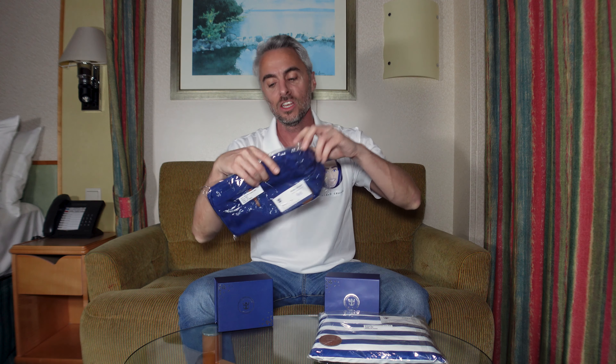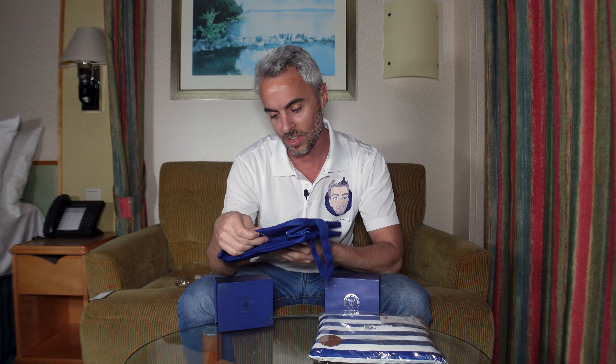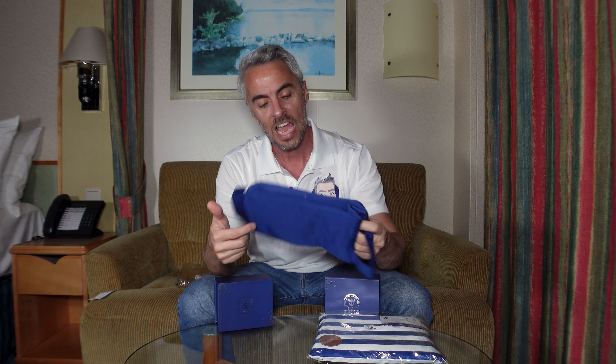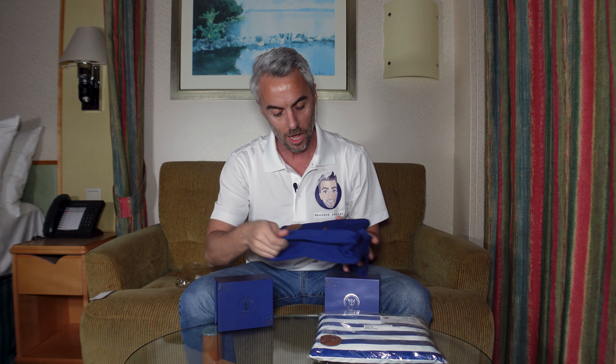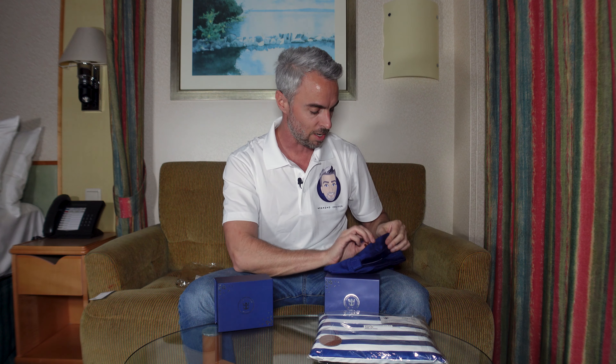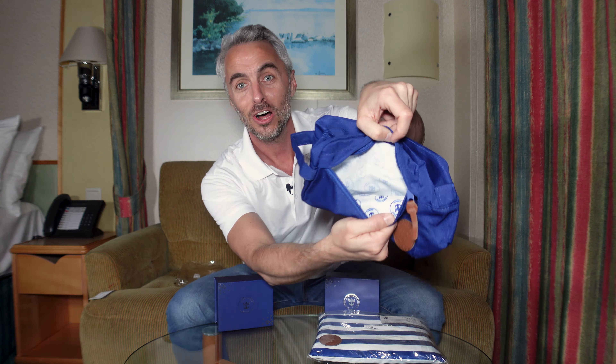You can see I haven't even opened this up yet. This is my initial reaction — I just got back from dinner and they were in the room, and I'm super excited to make this video. This has a really good feel to it. It's a royal caribbean blue color, with a leather logo on the front, and it's got a pouch on the very front side and anchors in the middle.